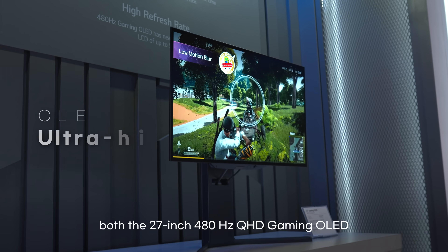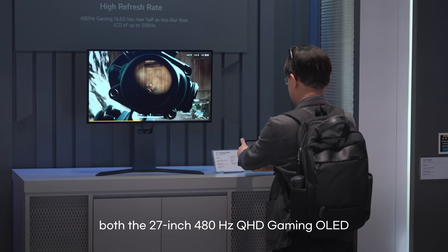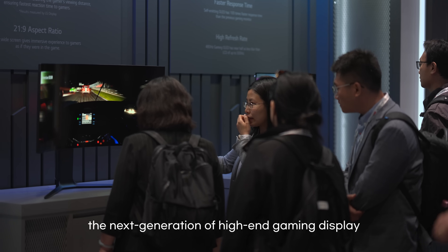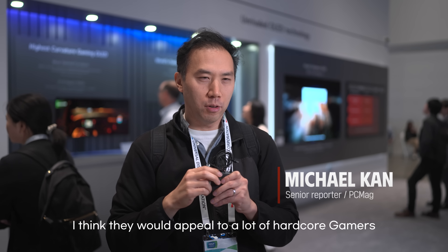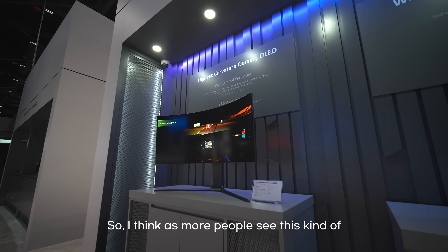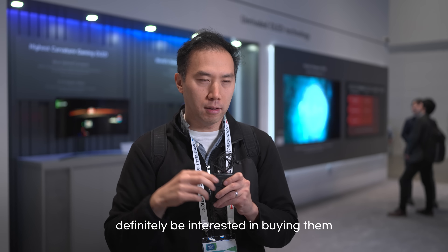In addition, we have both the 27-inch 480Hz QHD gaming OLED and the 39-inch ultra-wide gaming OLED. What a privilege to be able to experience the next generation of high-end gaming display technology in person. Gaming OLEDs were also very nice. I think they would appeal to a lot of hardcore gamers because OLED technology is very good at showing dark colors and color contrast. As more people see these kind of monitors, more gamers will definitely be interested in buying them.